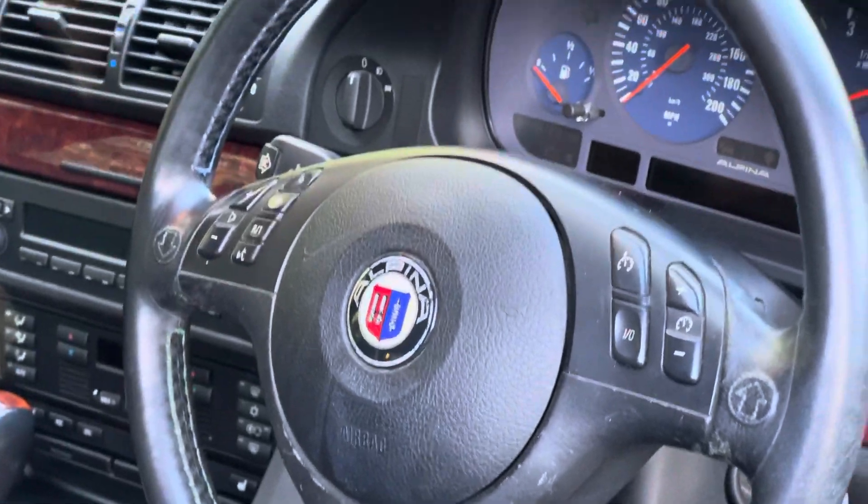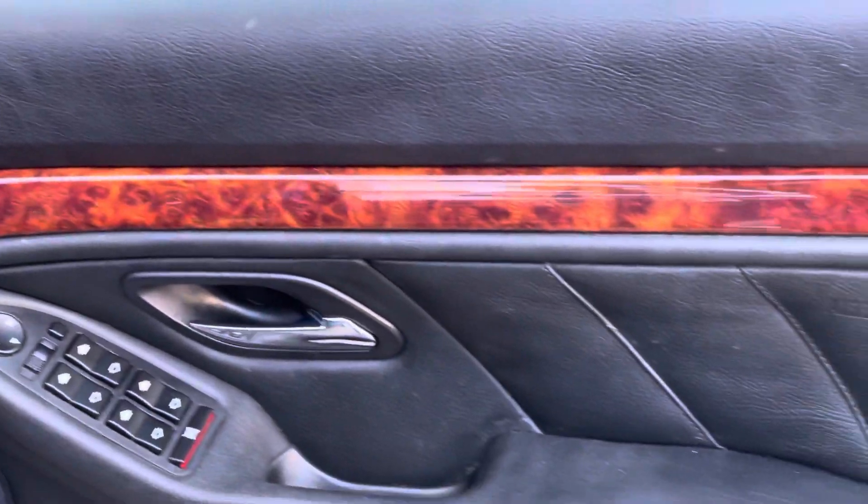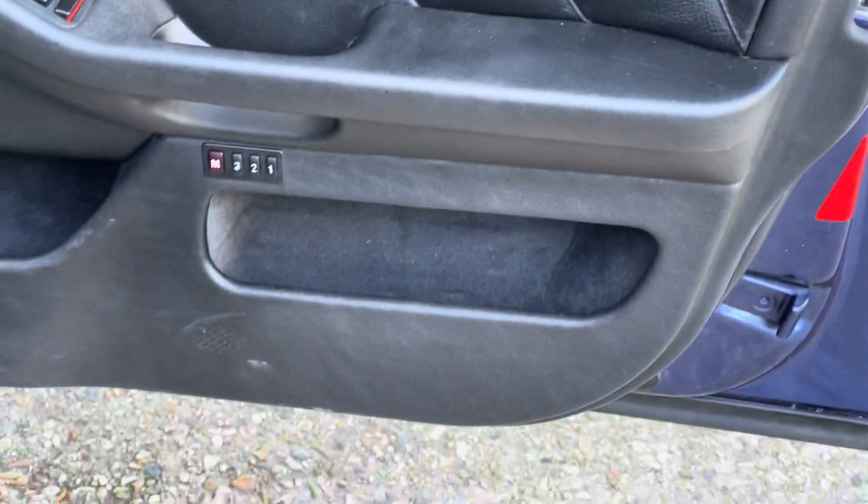Alpina steering wheel with the paddle shifters. Door card, electric memory seats, electric windows — a big spec car for its time.